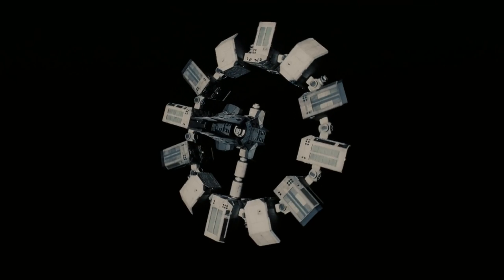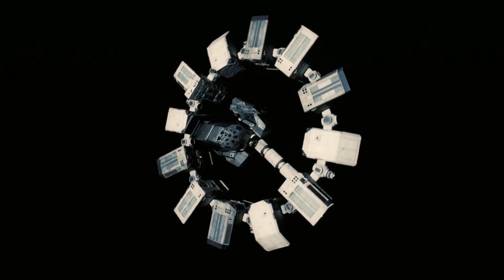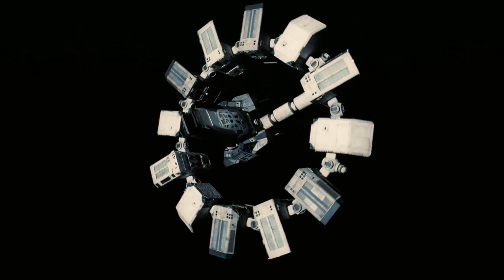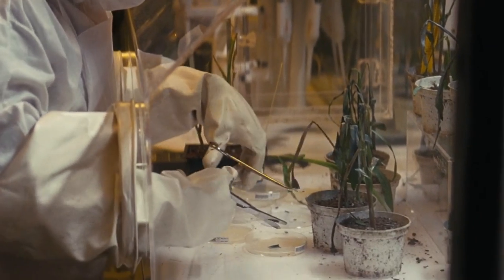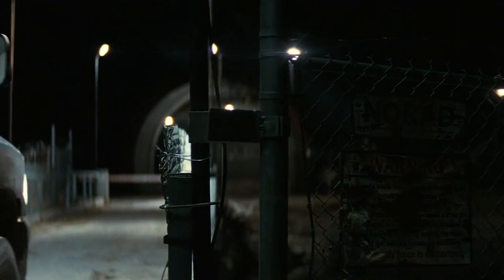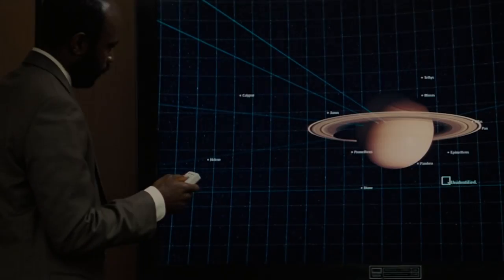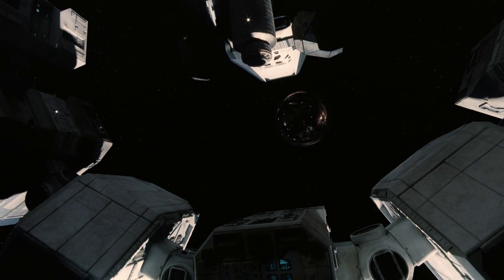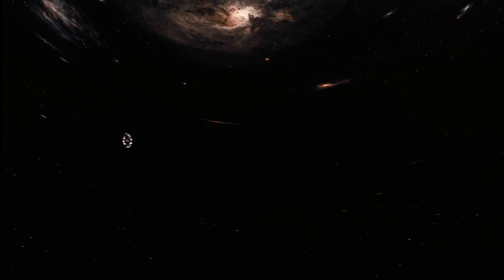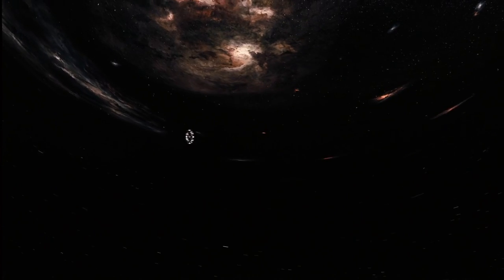The Endurance Program began its life as a NASA project to create a long-range, high-efficiency interplanetary spacecraft. However, with the arrival of the cataclysmic blight and subsequent shuttering of any public-facing aspect of NASA, those efforts were halted. After the discovery of a number of potentially habitable worlds through a wormhole that had appeared near Saturn, the Endurance Program was revived and completed. Its new goal was to travel through the wormhole to verify the status of those worlds and begin colonisation efforts.